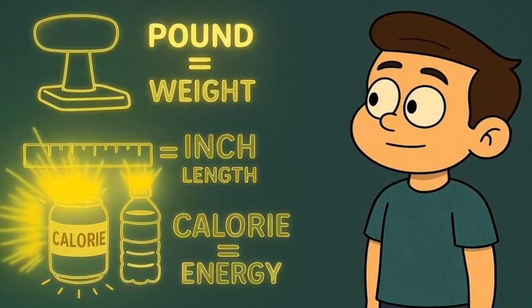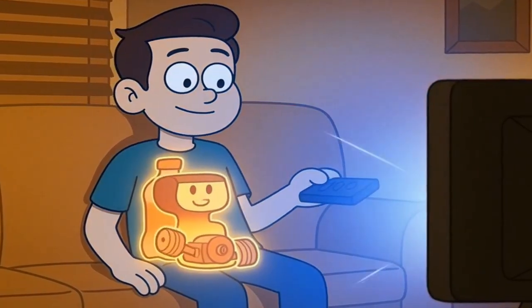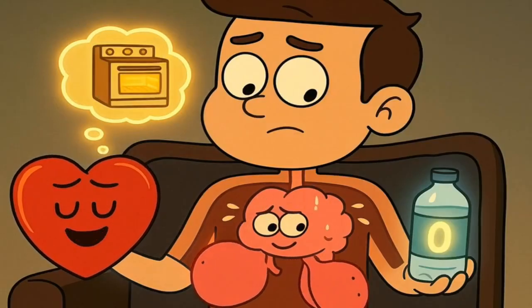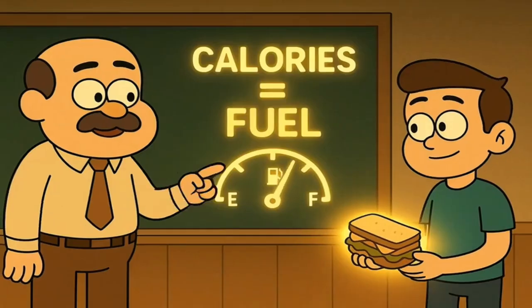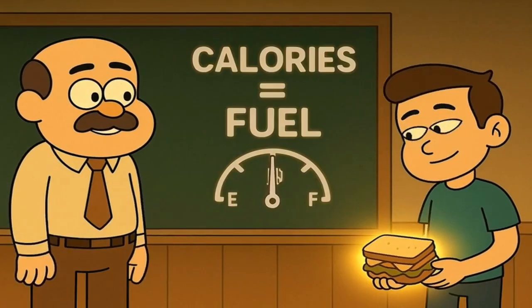Specifically, it measures the amount of energy your body can get from eating or drinking something. Your body is like a little car that is always, always running. Even when you're just sitting there watching television, your body's working pretty hard — your heart is pumping, your lungs are breathing, and your brain is thinking about whether you left the oven on. All of that work requires energy, it requires fuel, and food is your body's fuel.